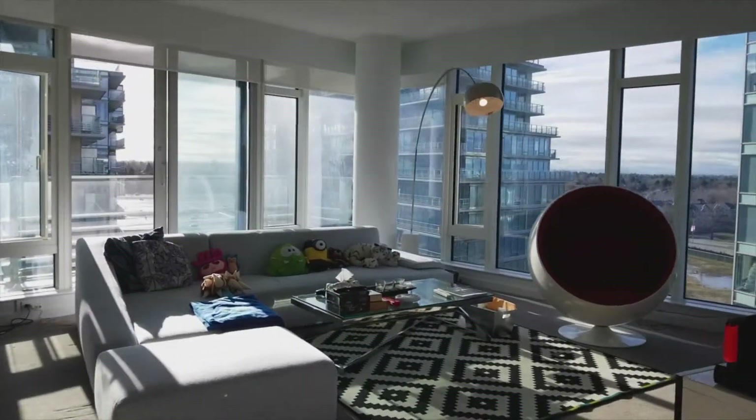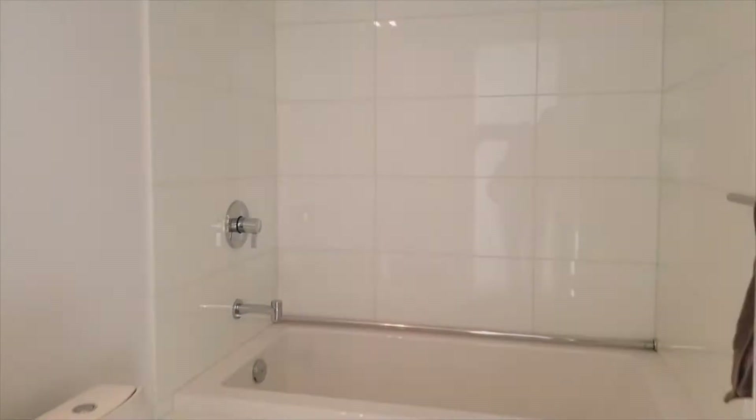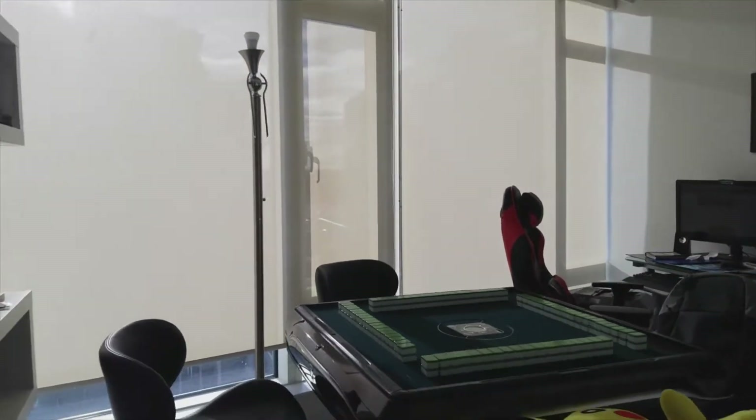We'll say goodbye to the living room and go to the second bedroom first. Here we have a powder room — I'll turn on the lights for you guys. And now we'll go to our second bedroom.